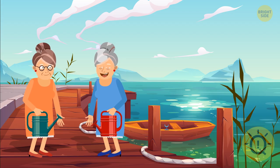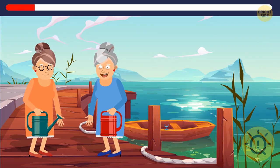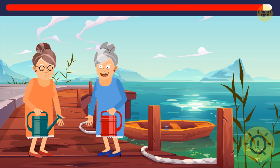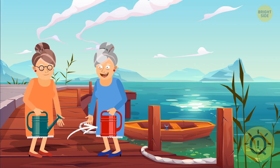These ladies seem so sweet — can you help them find three missing elements in their portrait? You can't pour any water out of this watering can, and one of the ladies has lost two elements of her adorable smile.